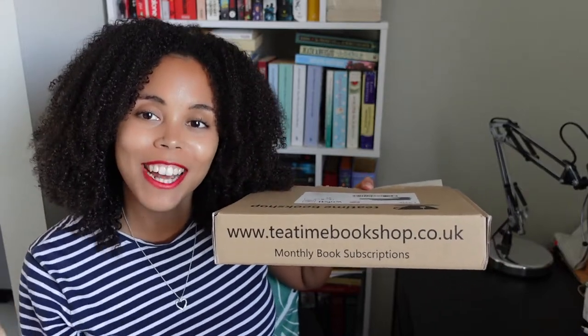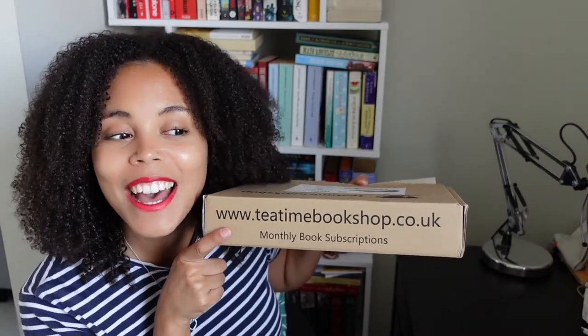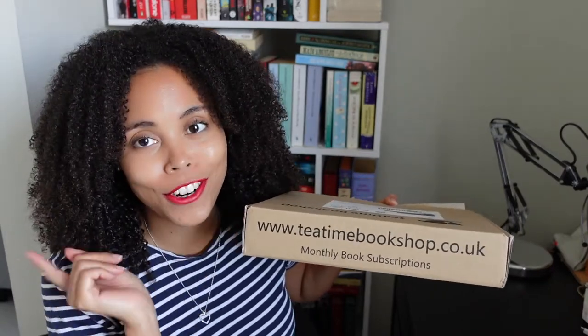Hi, welcome back or welcome to my channel, Stitching the Rinna, and today I'm coming at you with an unboxing for a book box and a tri-chapter.